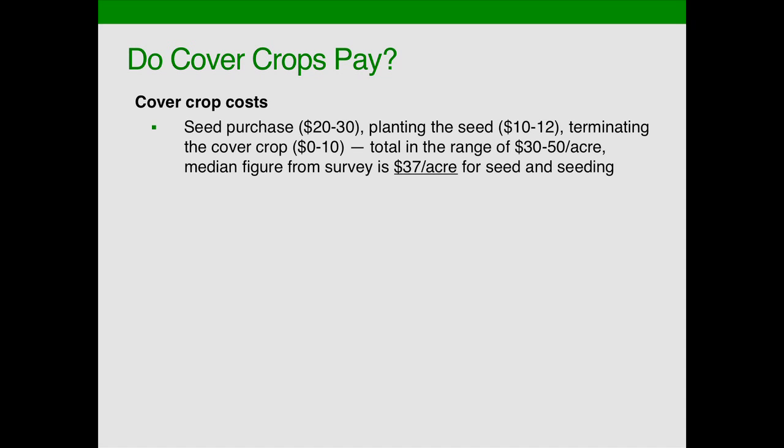Let's look at the cover crop cost. We surveyed farmers on their seed cost and found they were paying a median cost of $20 to $30 an acre, with a national median average of $25 per acre. They were also paying about $10 to $12 to seed that cover crop, either with their own labor and equipment or hiring somebody. That worked out to a median national average of $37 per acre to buy the seed and get it planted. Depending on whether a separate termination action is needed, there may be another $10 to $12 an acre — so up to $50, but a median average of $37.